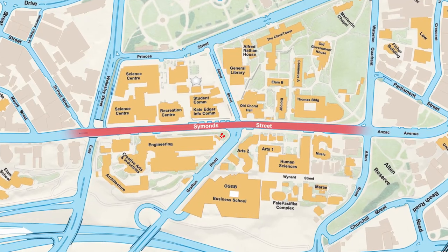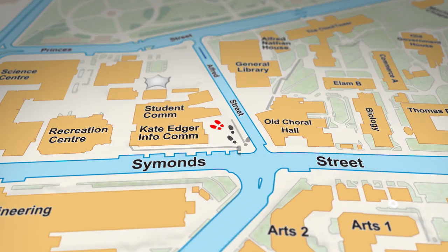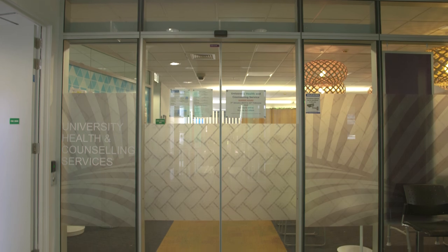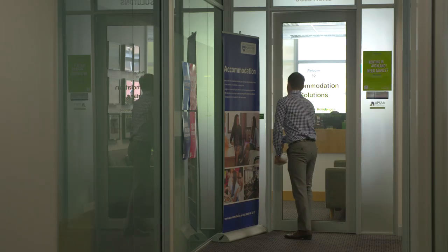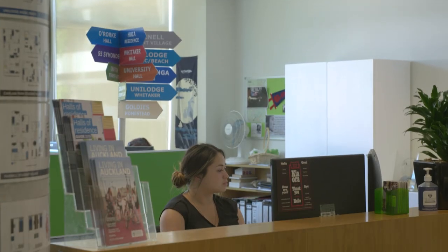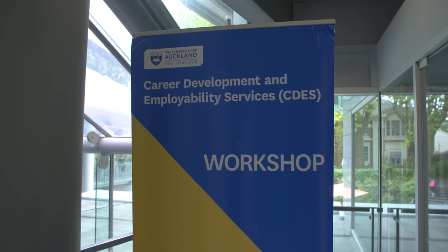First up is Simon Street which cuts right through the centre of the City Campus. Behind me is Kate Edgar Information Commons which is where you'll find some pretty important stuff. This includes health and counselling, the accommodation solutions team where you'll find any information regarding living in Auckland as well as flatting, and CDES who will help with career development right throughout your time at uni. The Student Commons is also where the main study space is located and there's a help desk on level two should you need it.